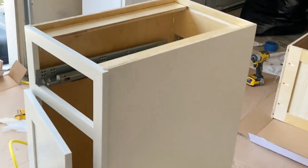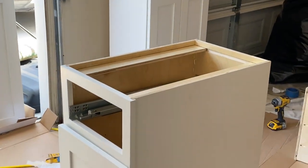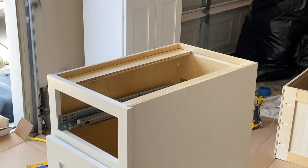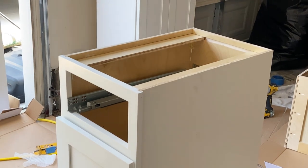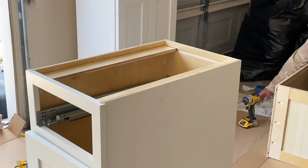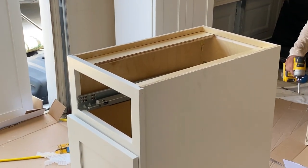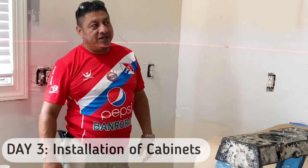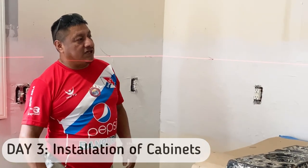Miguel's team also did my sister's kitchen, so you know he does a very, very good job. If you are in the DMV area and you're looking for someone to renovate your home, definitely check them out — I will tag them. Today is day three — they're hooking up the cabinets to the wall.